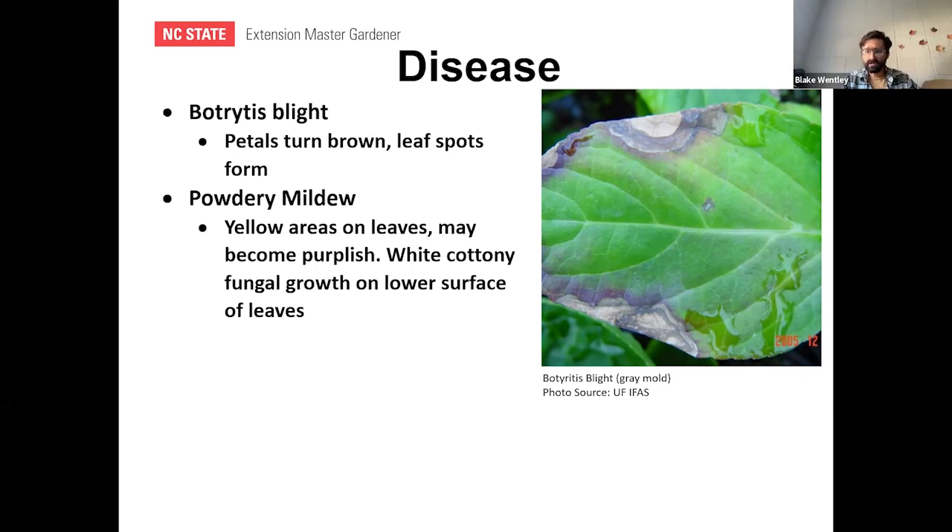Marilyn commented she's never fertilized in-ground hydrangeas, just mulching with compost, leaf mold, and bark chips. The response: if they're growing well, there's no need to fertilize. Leaf mold naturally adds nitrogen — that's natural fertilization. Over-fertilizing is a real concern and can contribute to algae blooms in waterways. Hydrangeas love compost.